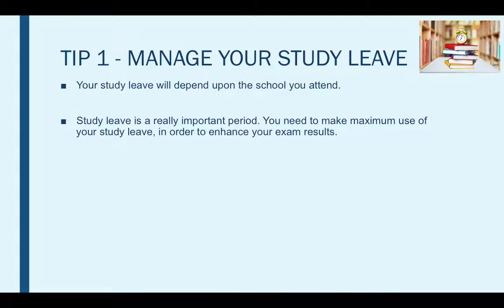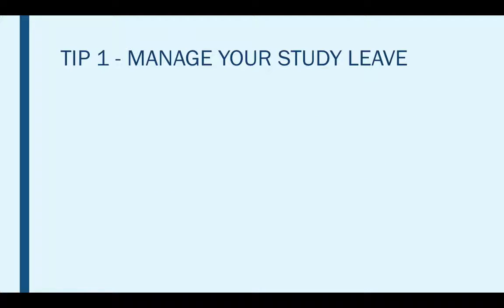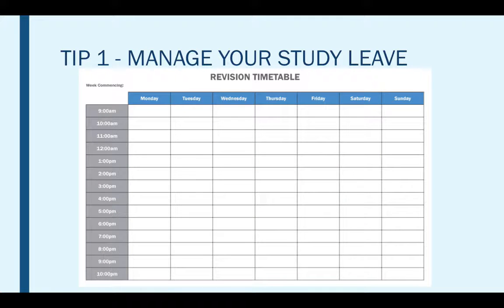Some schools do not offer study leave, so make sure you find out whether or not you do get study leave. For those of you that do, you will need to divide up your time so that during your study leave you spend a sufficient amount of time revising each subject. The best way to manage your time is to create a timetable which lists all your exam dates, revision classes and individual learning for specific subjects.